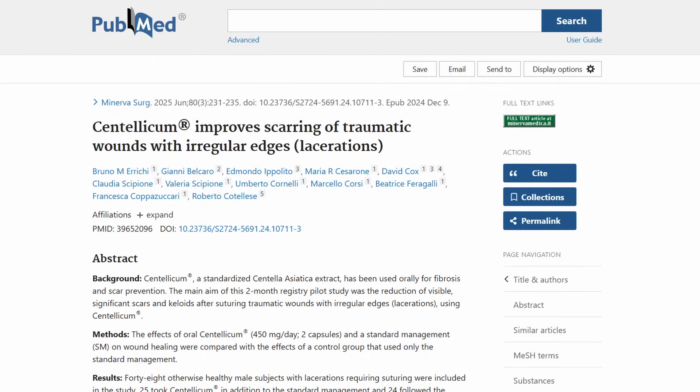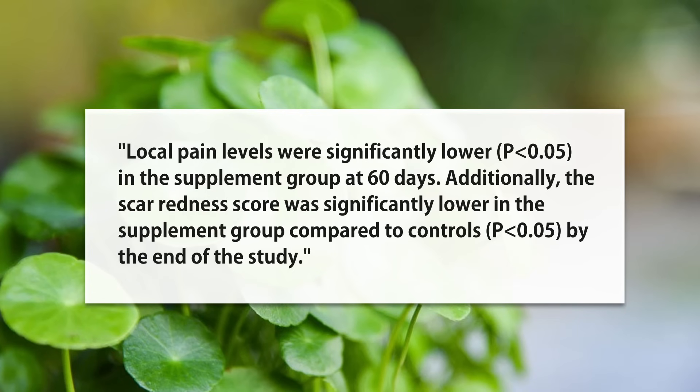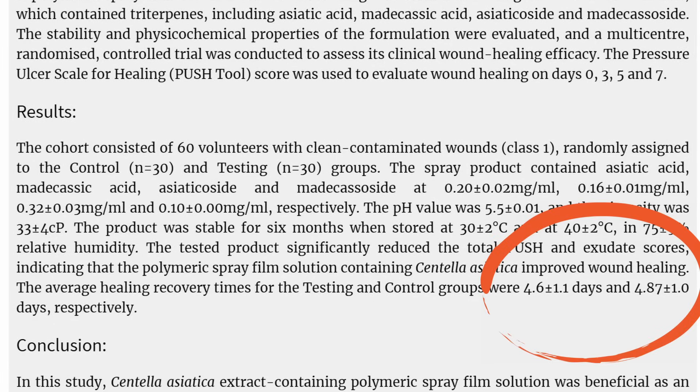A study on irregular lacerations showed quite interesting results at 60 days: scar dimensions were significantly smaller in the Centella group, scar protrusion was better, pain levels were even better — which is rare — and they had a better scar redness score. Another randomized control trial asked whether Centella makes wounds heal faster. Looking at Centella extract on acute wounds, average healing recovery times were just 4.6 versus 4.87 days — only a few hours better and not statistically significant.